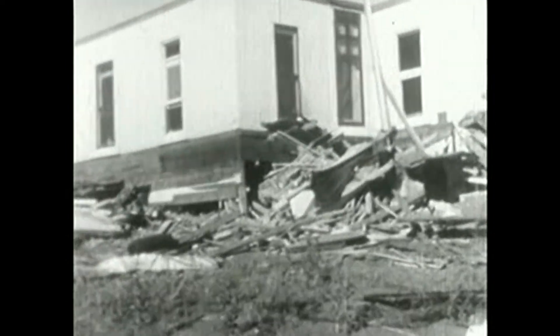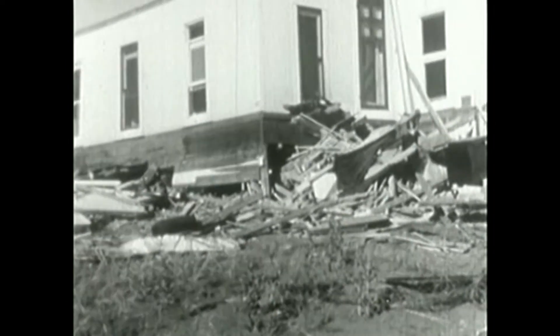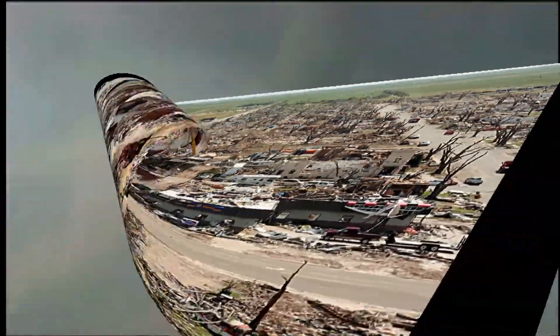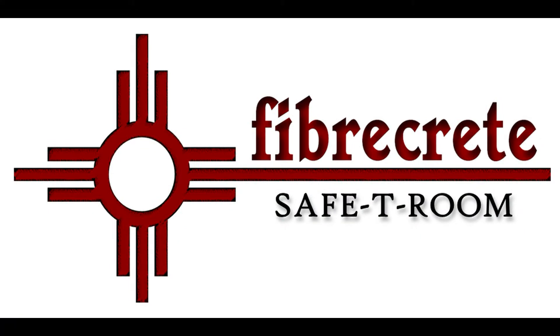Then it was gone. As suddenly as it came, the wind shifted and the air cleared over a scene of devastation. Property damage totaled millions of dollars, but no lives were lost and there were few injuries. No matter the era, tornadoes are scary, damaging and deadly. That's where a safety room by Fibercrete can mean the difference between life and death for you and your family.